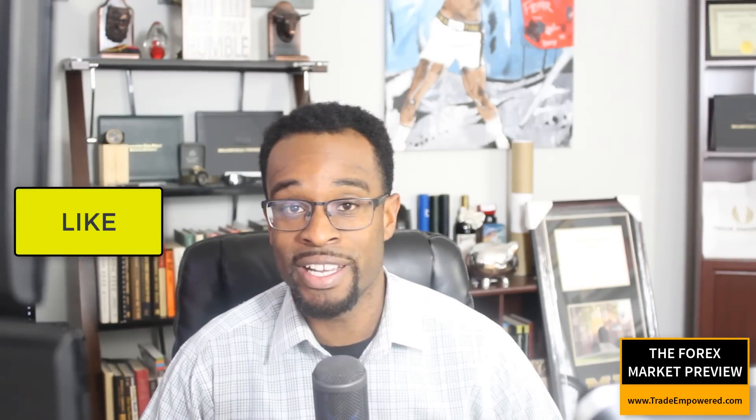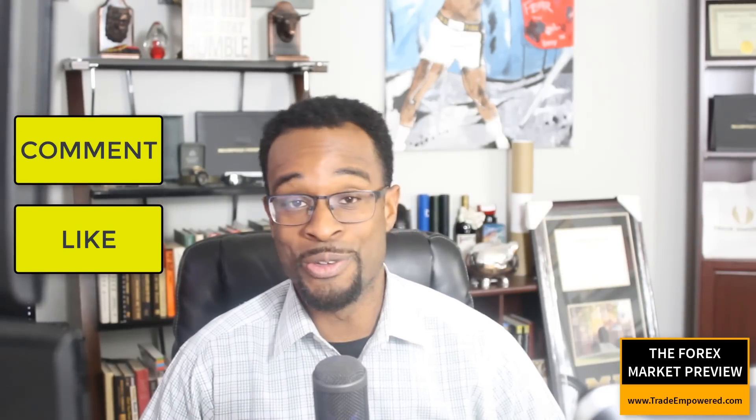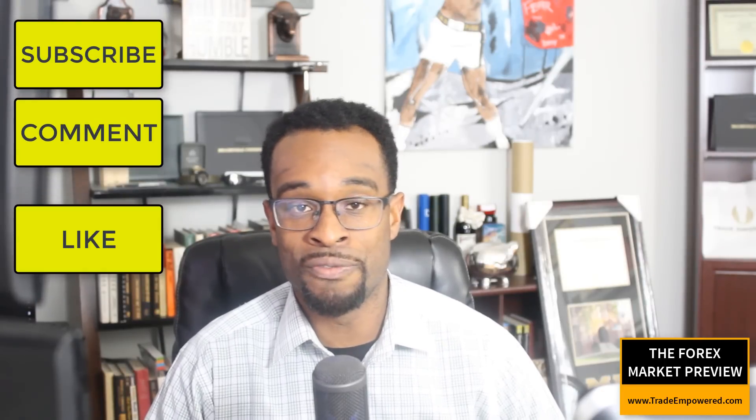This is a weekly video we've been producing for the last five years, providing you some insight into how we do technical analysis and our philosophy on the markets here at TradeEmpowered. If you like what you see, you can show us that by doing three things: hit that like button, leave a comment, and subscribe to this channel so you don't miss our next video.